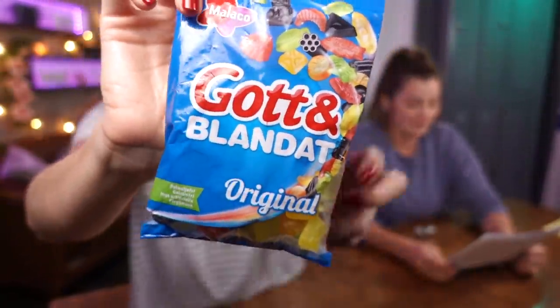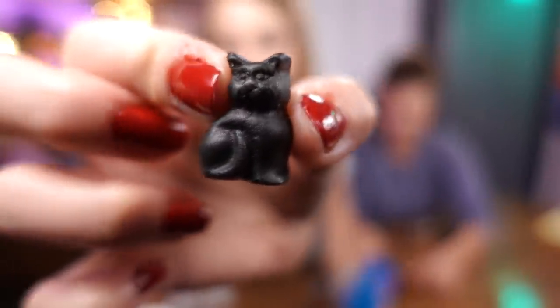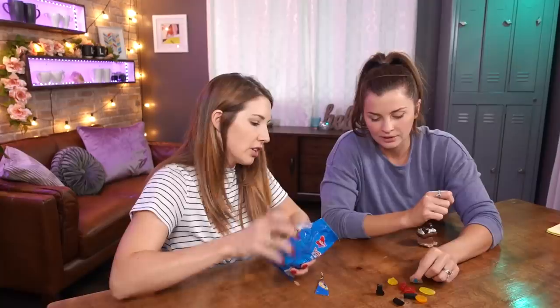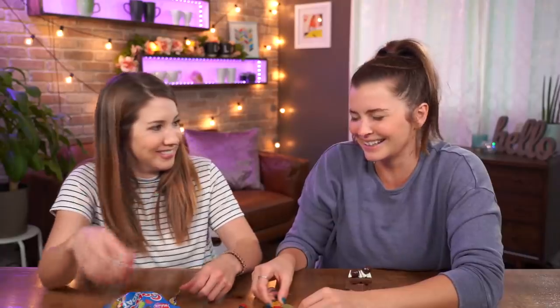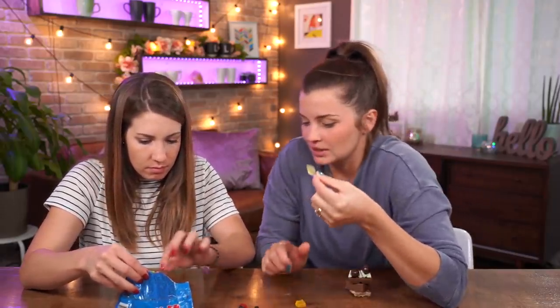Gottit och Blandat — that sounds like two little partners in crime! It's a typical candy mix and the name means 'tasty' and 'mixed taste.' Not my favorite since it contains licorice pieces, but the other flavors are really good. It has a licorice cat — it's fitting for Halloween! It almost smells limey and fruity. Oh my gosh, it's sticky — really sticky.